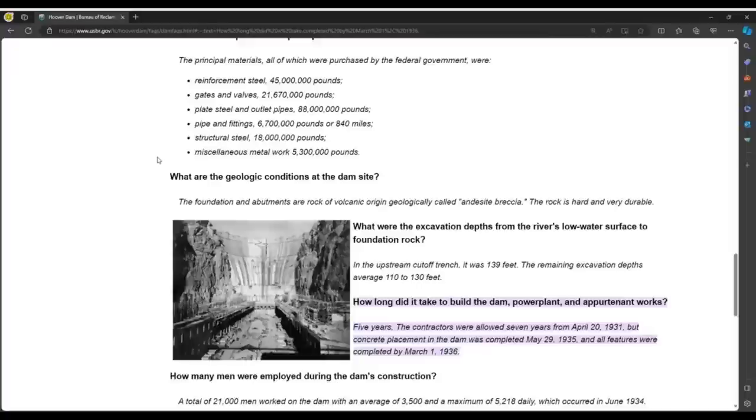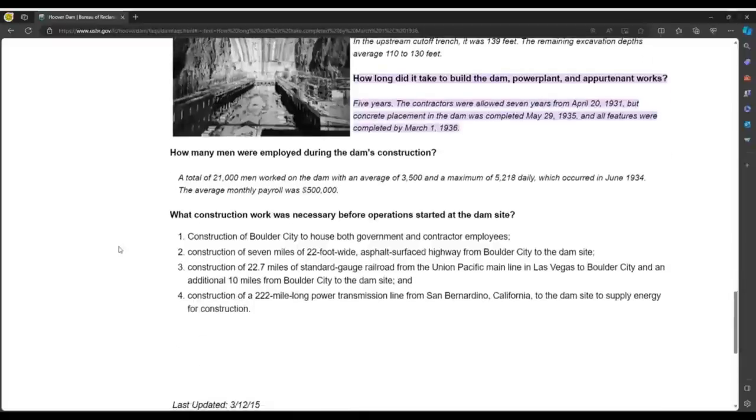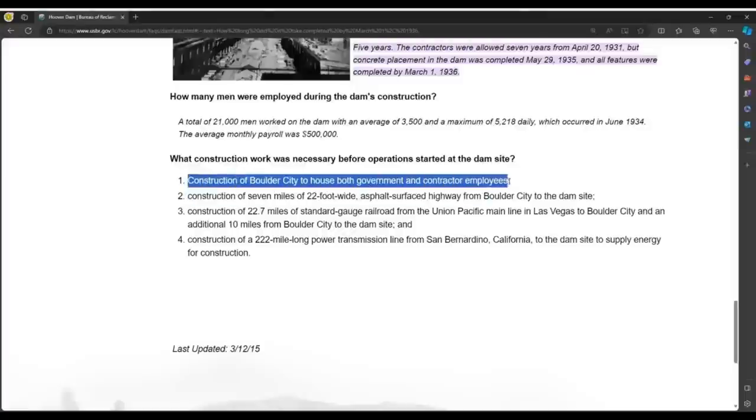Perhaps during the Great Depression they had great logistical planning. They just had some questionable aspects about how they documented it, especially given that we have no chronological record of photos. What construction work was necessary before operations started? They constructed Boulder City to house both government and contractor employees, built seven miles of 22-foot-wide asphalt-surfaced highway, and constructed a 222-mile-long power transmission line from San Bernardino, California — noting that Southern California is the main target of the power this dam produces — to the dam site and then ultimately to supply energy to Southern California.